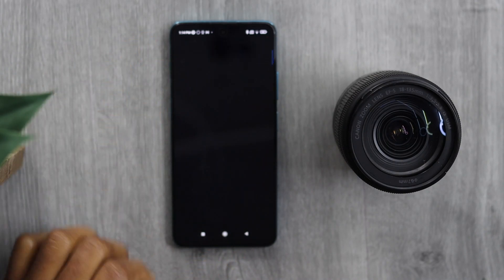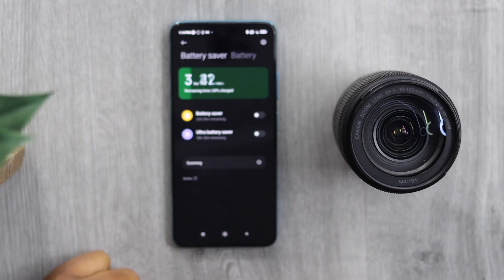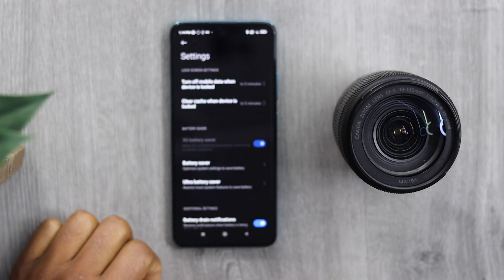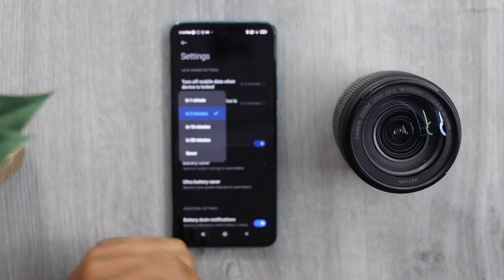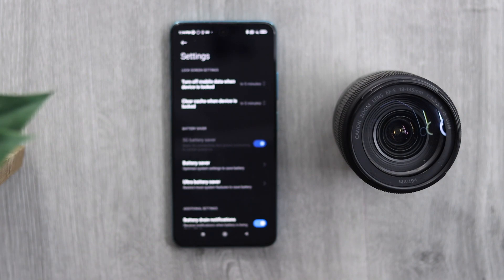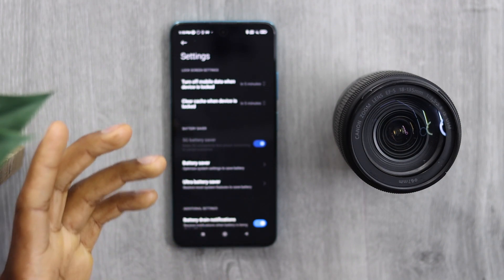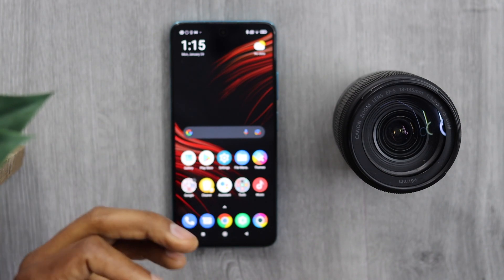Go to Settings, scroll down to Battery, tap on it, then tap the settings icon in the top right corner. Tap on 'Clear cache when device is locked' and make sure it's set to five minutes. This way, every time you're not using your phone, it will automatically delete cache files — those temporary files that prevent the Other category from accumulating a lot of data.